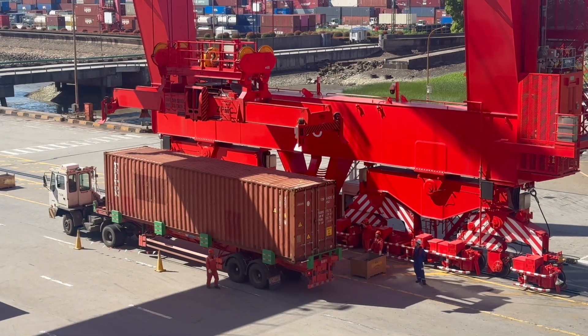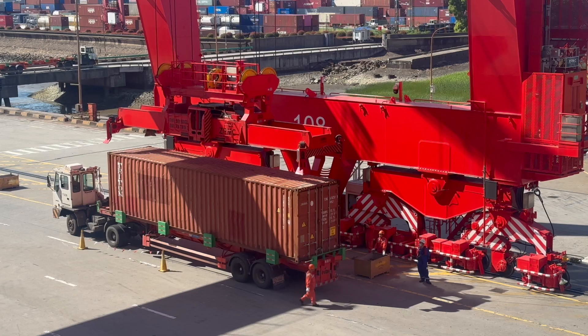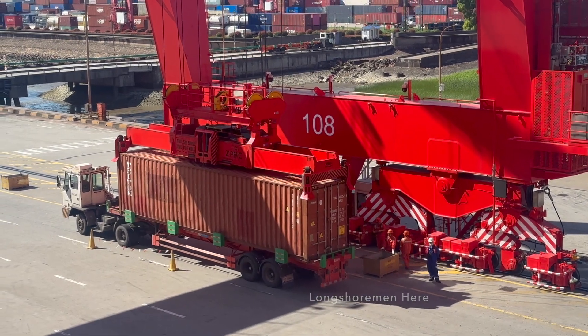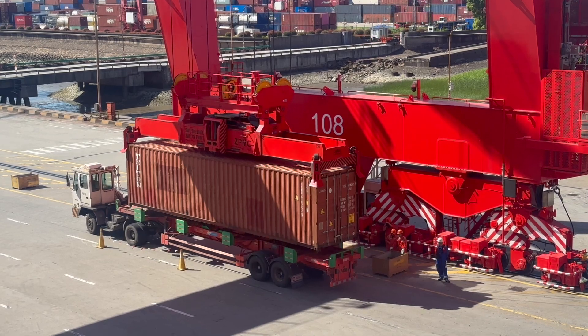Loading containerized cargo onboard the President Wilson starts with trucks driving alongside the ship. Once the trucks are in the correct position, longshoremen will outfit these containers with stacking cones. Once all cones are in place, the crane will lift the container off the chassis of the truck, as you see here.